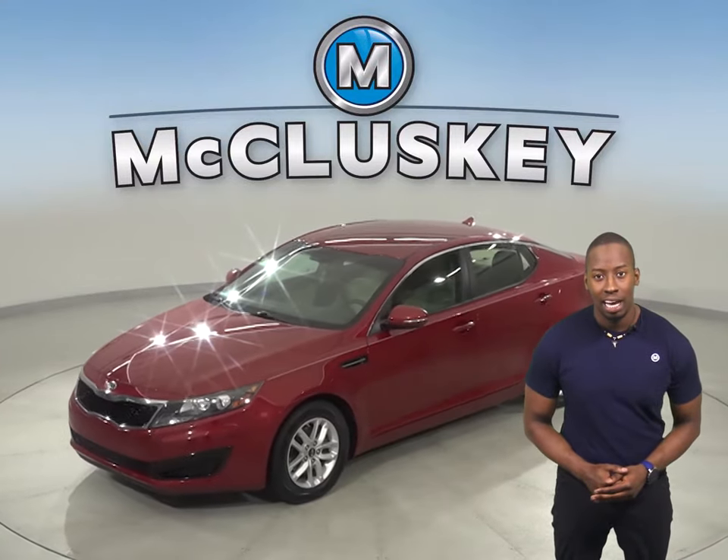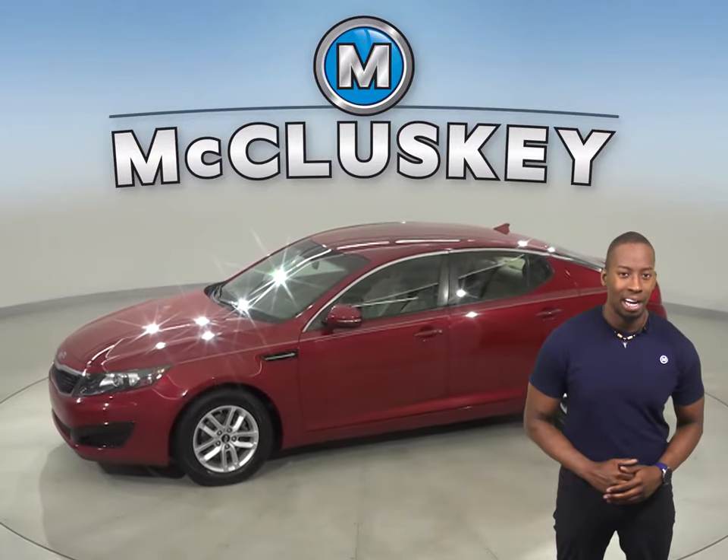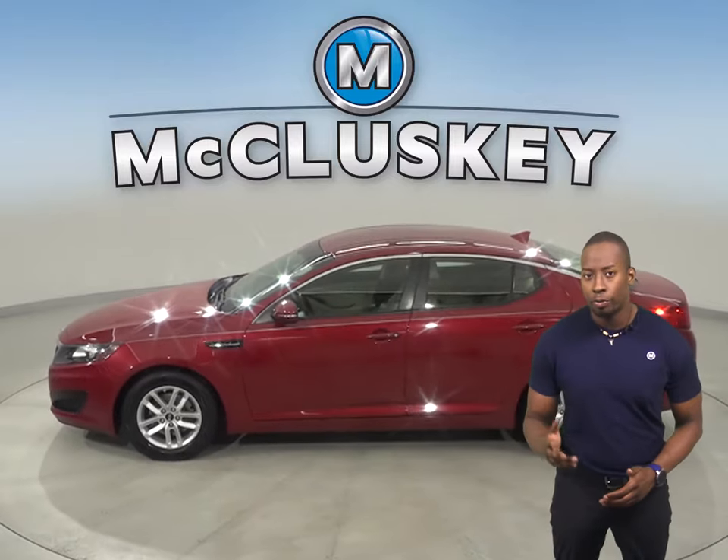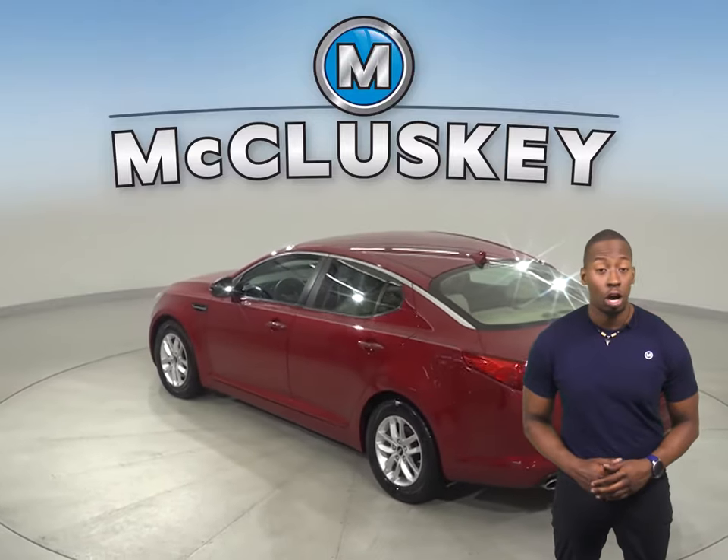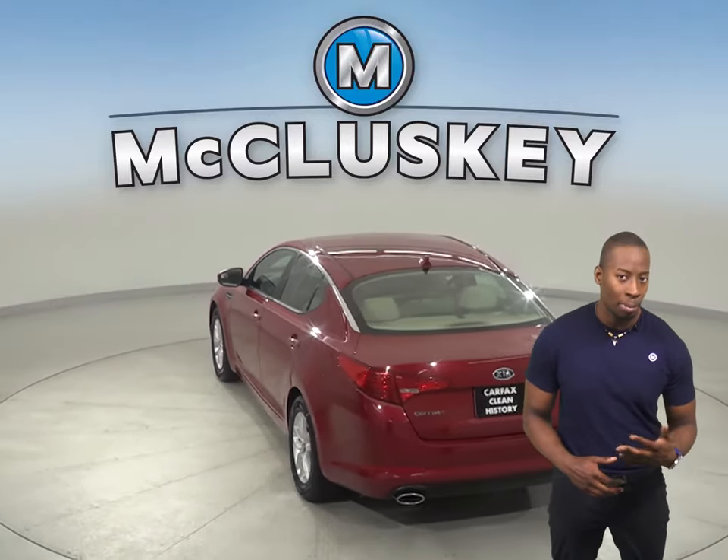This 2011 Kia Optima has 110,000 miles on the odometer. The steering wheel controls will help keep you more focused on the road. There is a security system, cruise control, power steering, and powered windows.